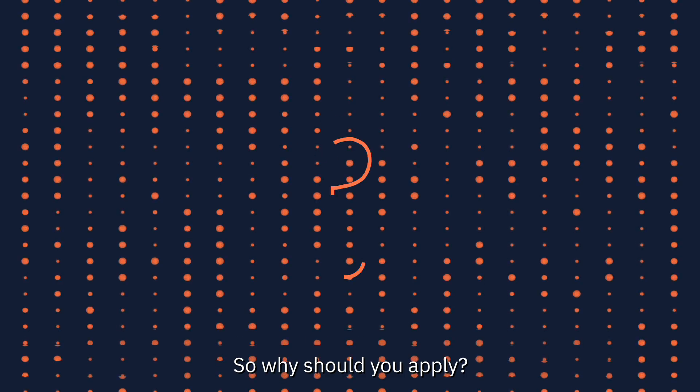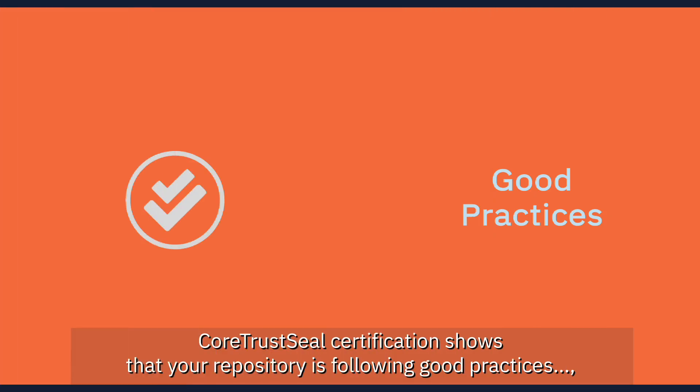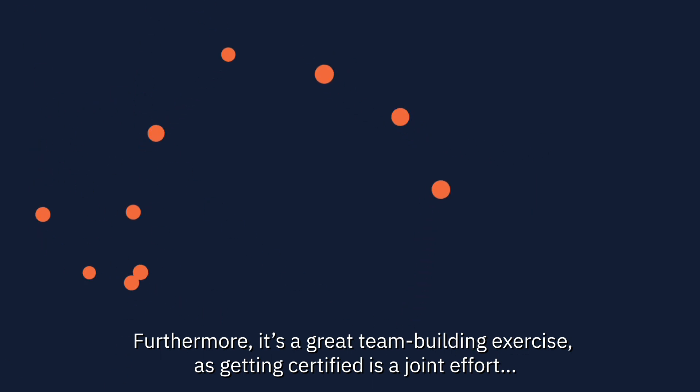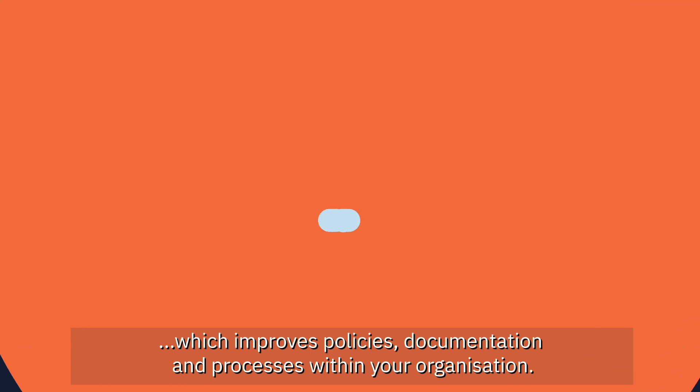So, why should you apply? CoreTrustSeal's certification shows that your repository is following good practices, enhancing your reputation and increasing visibility. It supports your users in keeping their data fair over time. Furthermore, it's a great team-building exercise as getting certified is a joint effort, which improves policies, documentation and processes within your organisation.